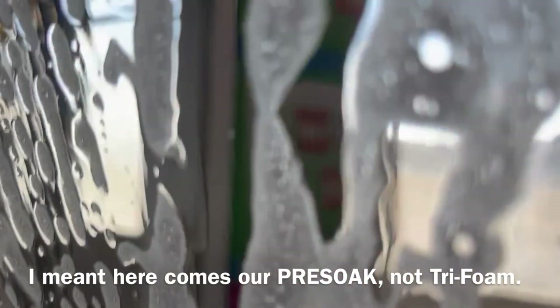Here comes our tri-film. I haven't done one of these in a long time. Is it good? Mine also is like a video on the one.